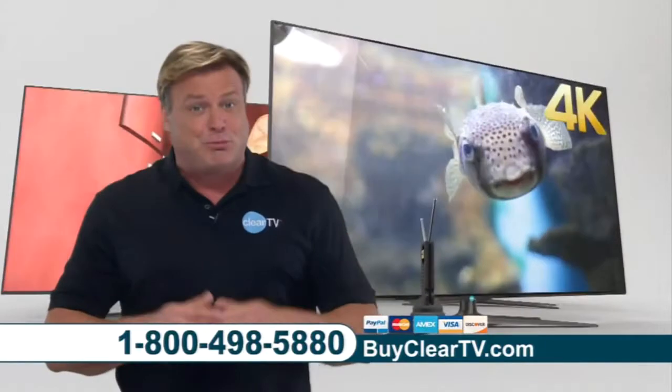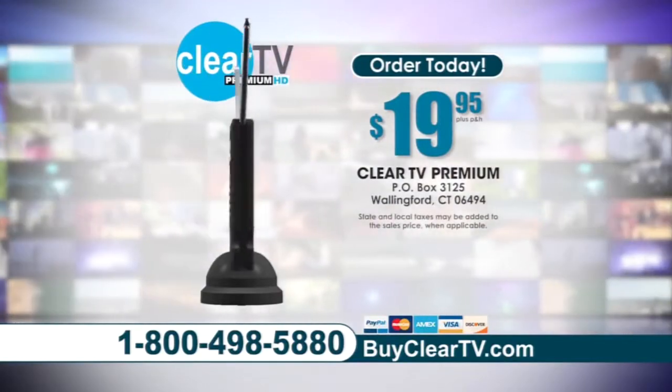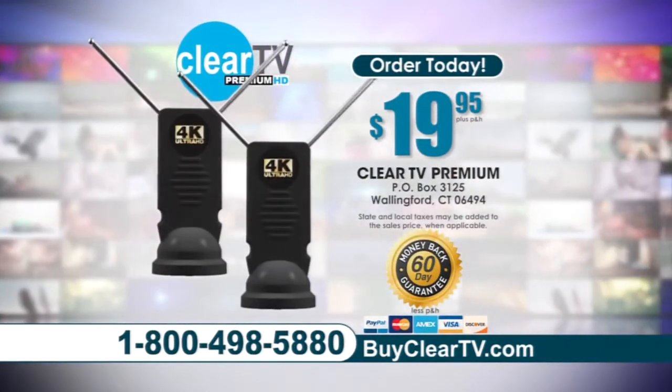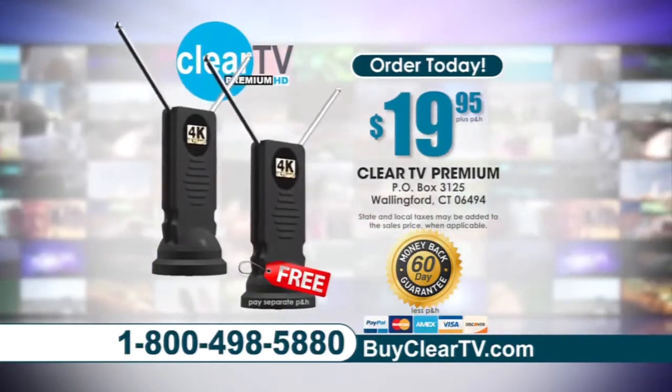Call or go online now and get your premium ClearTV 4K Ultra HD antenna for only $19.95. It's backed by our 60-day money-back guarantee. Order now and you can add a second ClearTV free — just pay separate processing and handling. That's a $40 value for only $19.95.